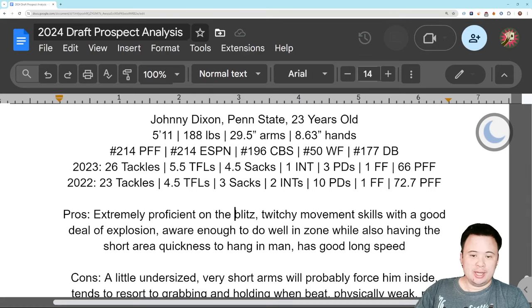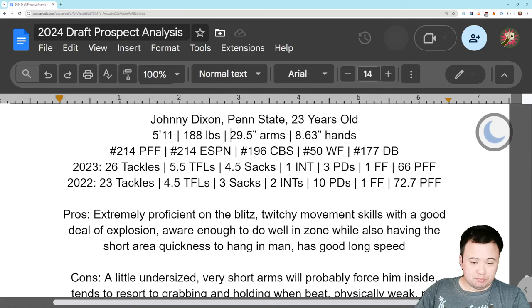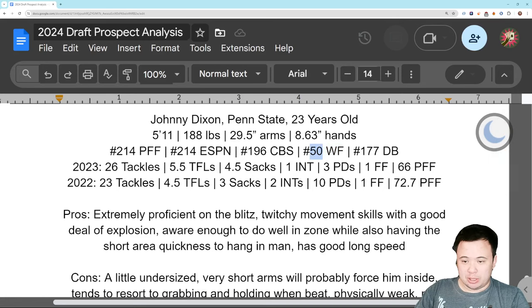Our first guy in this video is going to be Johnny Dixon of Penn State — another Penn State corner. 23 years old when the season starts. 5'11", 188, so a little bit small but not crucially so. But short arms — very short arms, some of the shortest arms in this class. 29.5 inches. That's almost disqualifying. That's hard to get around. 8 and 5/8 inch hands.